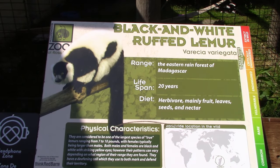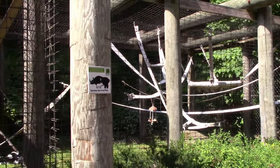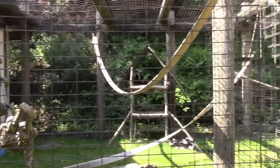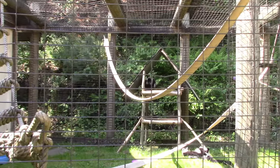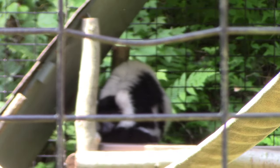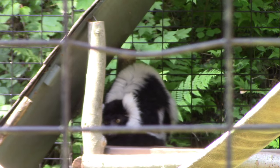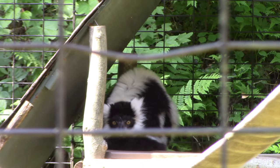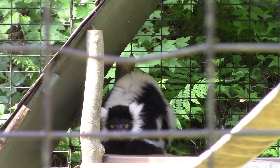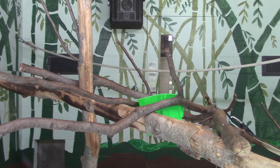We've got Black and White Ruffed Lemur. This is the lemur habitat — there's one of them outside. Always enjoy the black and white ruffed lemurs. Hi lemur! And here's the lemur's indoor habitat.